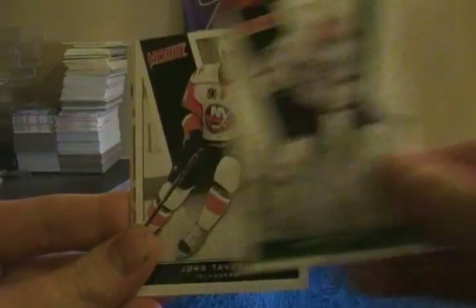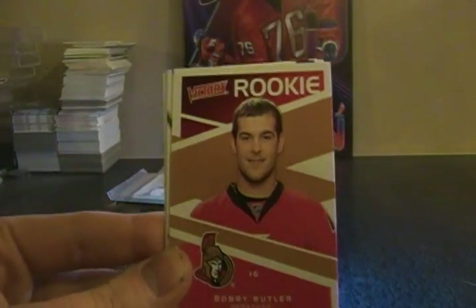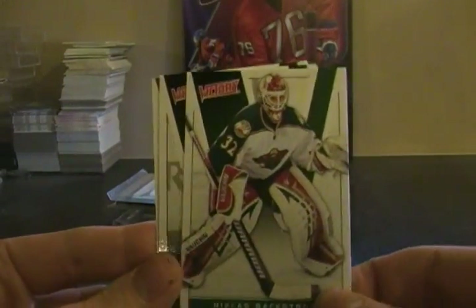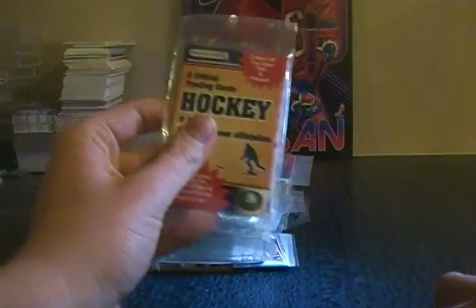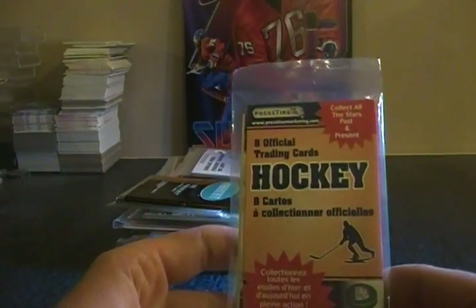Jamie Benn, John Tavares, a rookie of Bobby Butler, Nicholas Backstrom, David Backus, and Jeff Carter. Up next, eight official NHL trading cards.